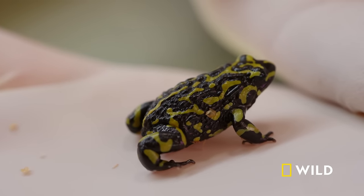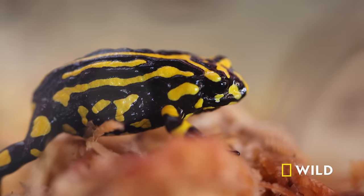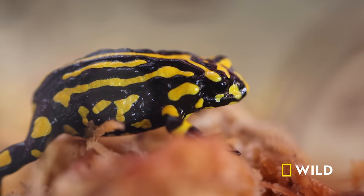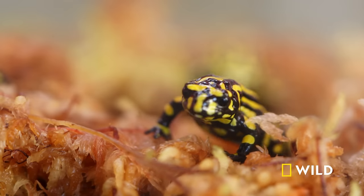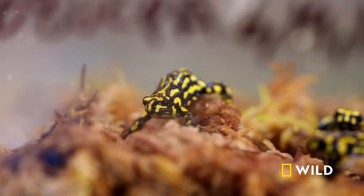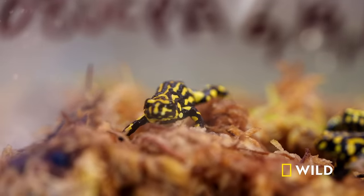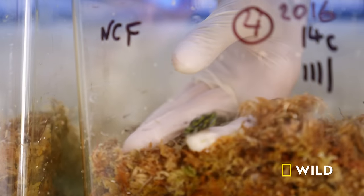They sequester some toxins in their skin — some alkaloids from the ants, mites, and other invertebrates they eat. But they actually synthesise their own toxins as well, which makes them immune to most predation. That means the corroboree frog's toxins would likely kill any predator unlucky enough to eat one. So clearly, predators aren't the reason these frogs are endangered.